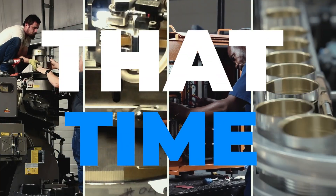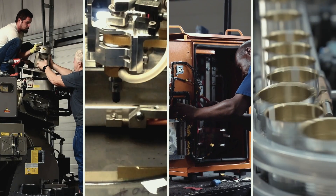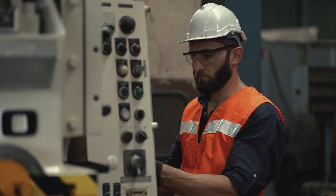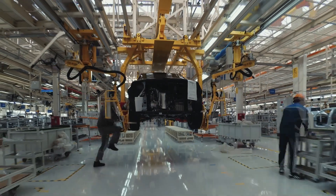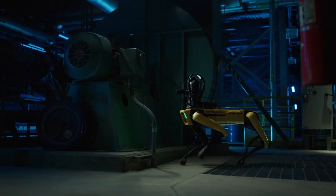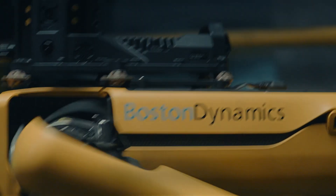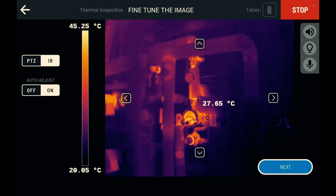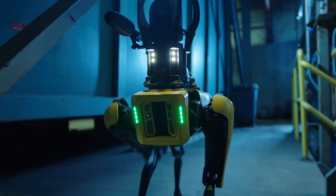What if you could free up that time, keeping your crew out of harm's way and focused on value-added tasks that keep your operations running ahead of the game? With Spot, you can collect the thermal data you need more frequently and consistently than you are today — a robot uniquely designed to go anywhere you can and equipped with a high-resolution thermal sensor.